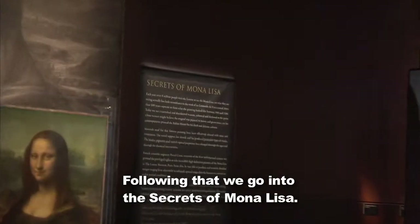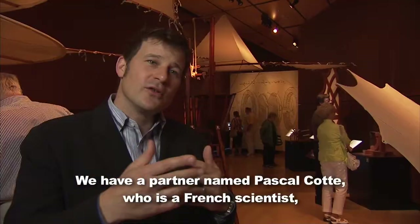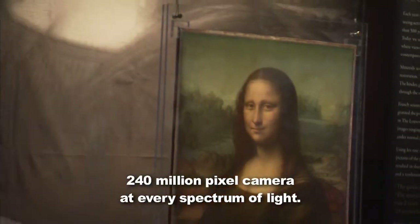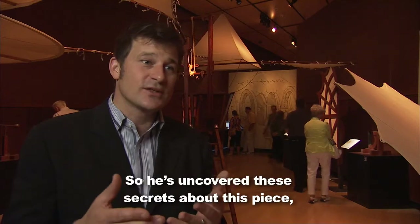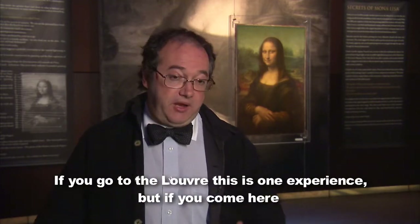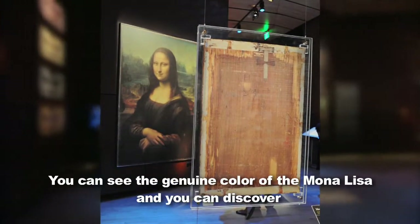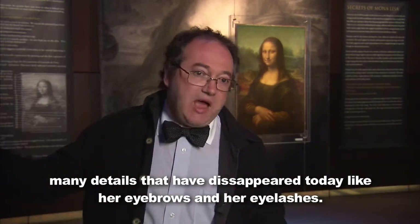Following that, we go into the secrets of Mona Lisa. It's a beautiful gallery, and we have 40 different images of Mona Lisa and different parts of her. We have a partner named Pascal Code, a French scientist, who was granted permission by the Louvre to take the Mona Lisa off the wall, take it out of its frame, and photograph it with a 240 million pixel camera at every spectrum of light. He uncovered amazing secrets about this piece, arguably the most famous painting in the world. Here you will see the best replica ever made — you can see the back of the painting, the genuine color of Mona Lisa, and details that have disappeared today, like the eyebrows and the eyelashes.